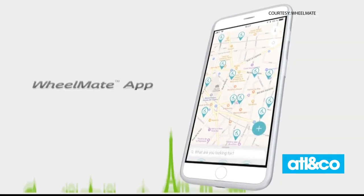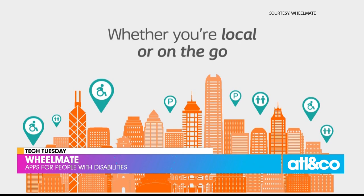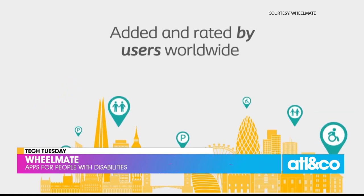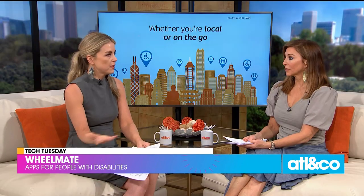The next one is called Wheelmate. It's a free app designed for those in wheelchairs so they can easily find access to restrooms and parking. It allows users to rate restrooms and parking areas by things like cleanliness, convenience, and accessibility. It'll save you so much time knowing where to go — and maybe more importantly, what to avoid. A lot of times you don't know until you get there, and then the caretaker is trying to figure out if it's accessible.